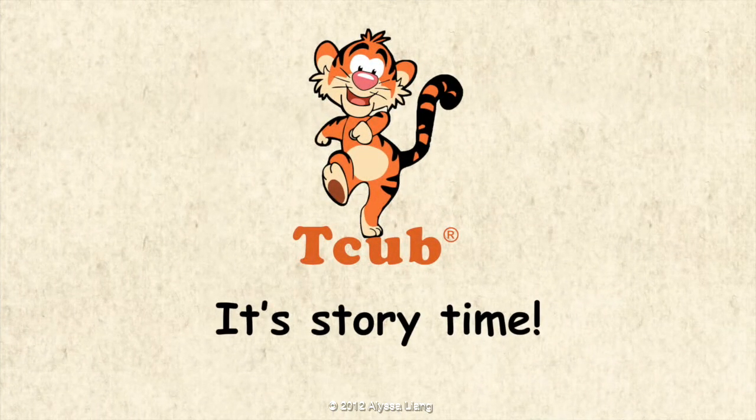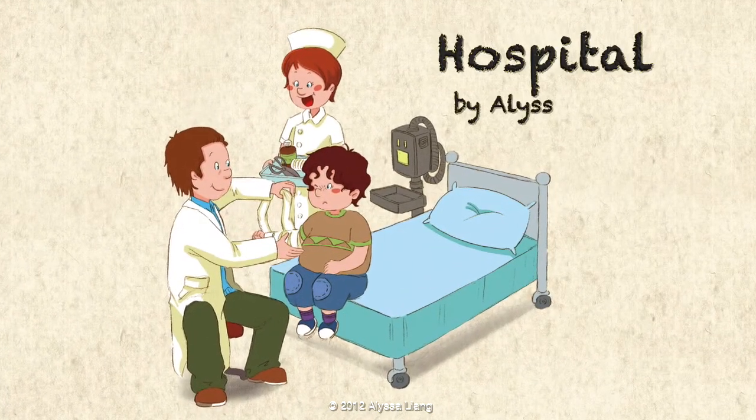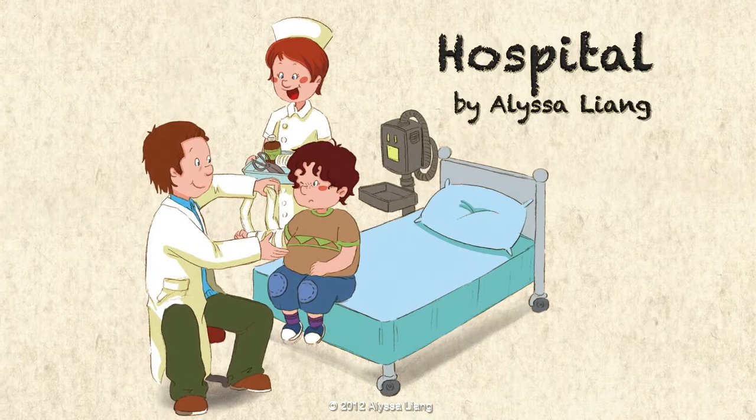It's story time! Hospital by Alisa Leung.